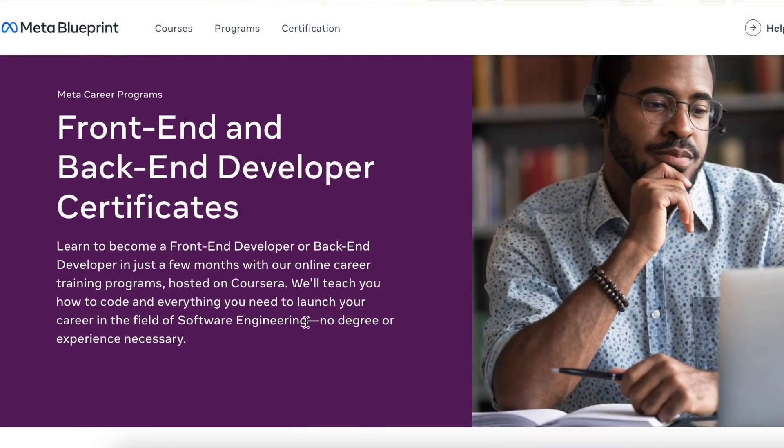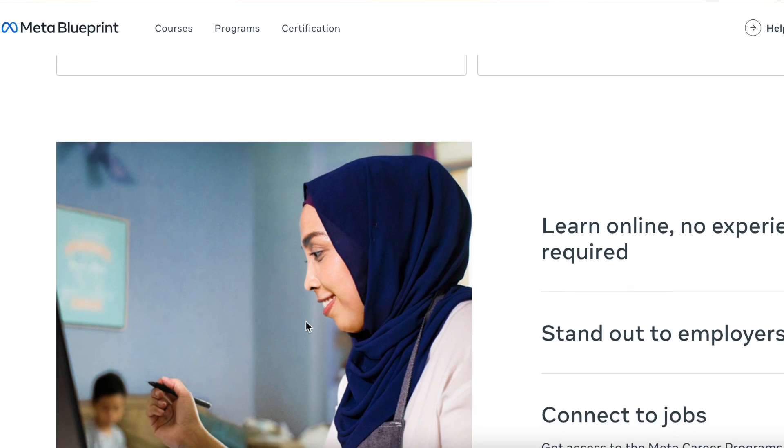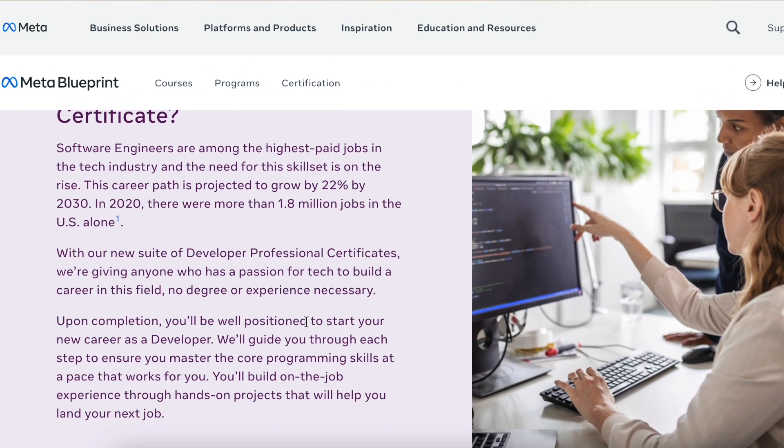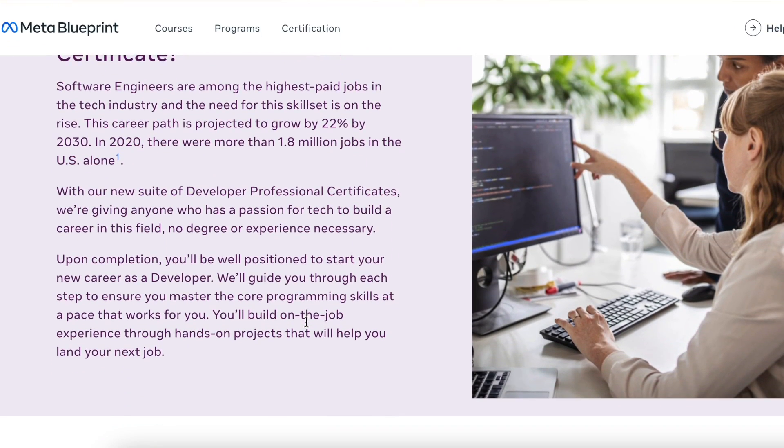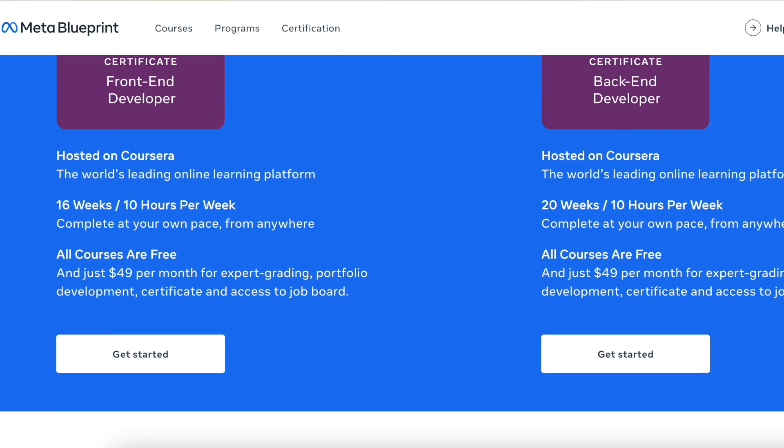To get the video started, I'd like to give you guys an overview of the course and also the job landscape for a front end developer. This course was recently released by Meta and it's starting to gain really good popularity and traction within the community, mainly because it's geared towards people who are entry level and don't have any experience in front end or back end developing. After this course, you should have the skills equipped to perform in and interview for an entry level front end developer position.